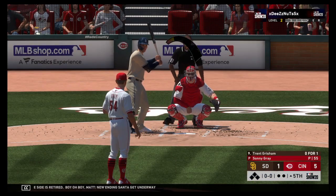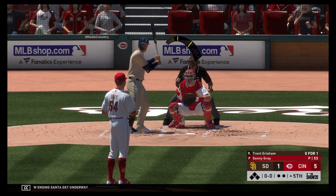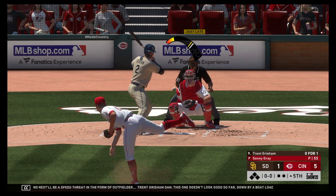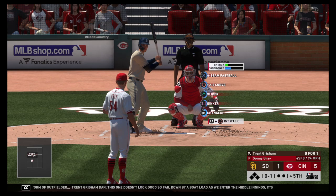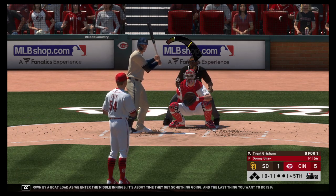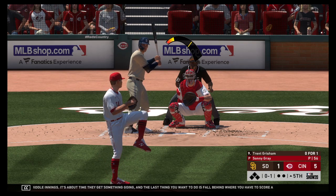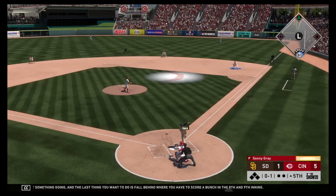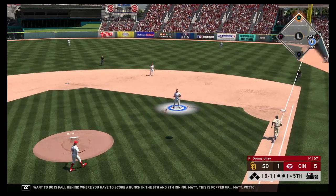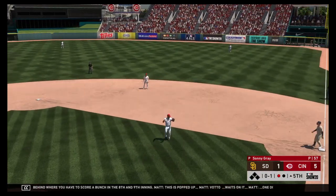New inning set to get underway. Next will be a speed threat in the form of outfielder Trent Grisham. This one doesn't look good so far — down by a boatload as we enter the middle innings. It's about time they get something going. The last thing you want is to fall behind where you have to score a bunch in the eighth and ninth inning. This is popped up — Votto waits on it. One down.